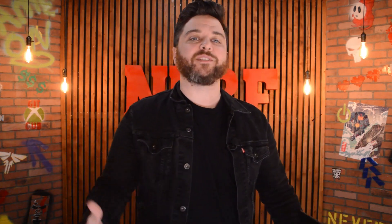Hey, welcome back to the Nerf Report. My name is Bryant. And a couple months ago we bought this Amazon Fire HD10 tablet to test out Amazon Luna.